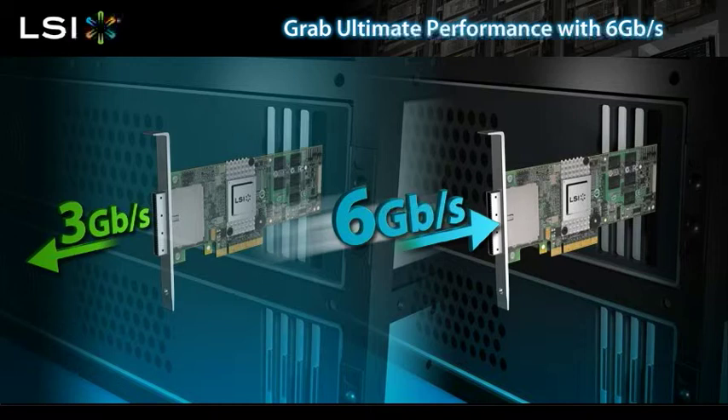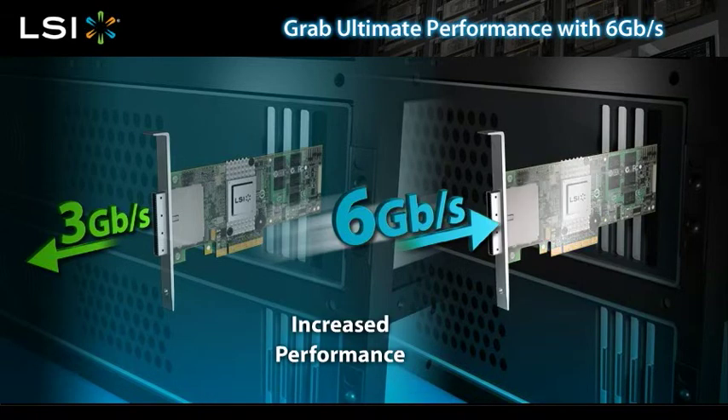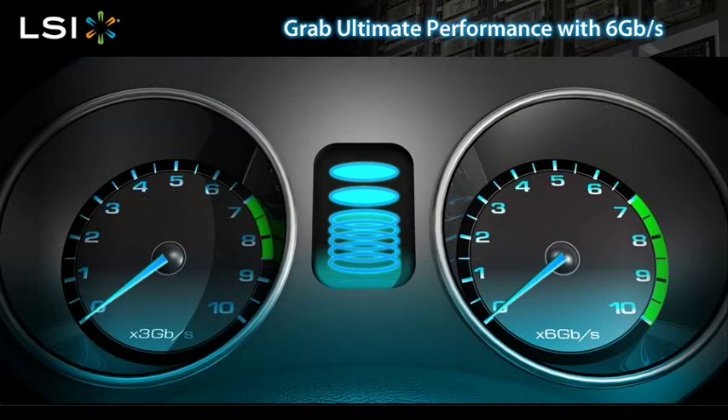Users do not need to upgrade their entire systems to 6 gigabit per second. Integrating a 6 gigabit per second RAID controller into your current systems delivers increased performance. The low cost of a new 6 gigabit per second RAID controller, combined with increased system performance, makes this a great upgrade option for your customers.